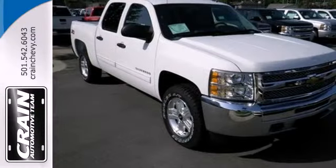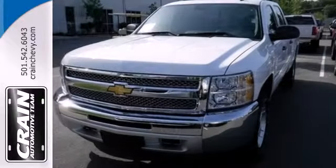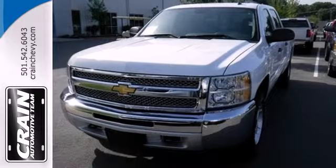This is the perfect truck to haul all of your materials to the job site. Feel tough in this Silverado. Come take it for a test drive today.